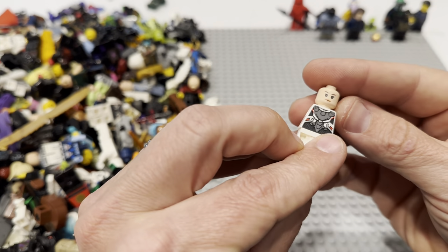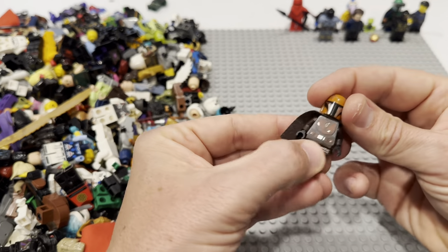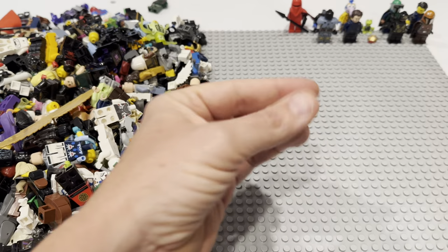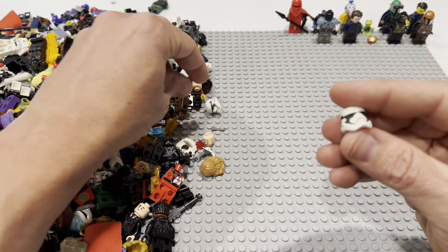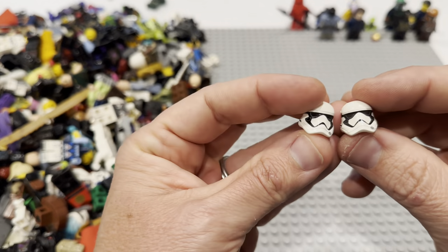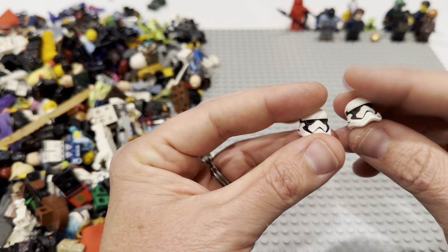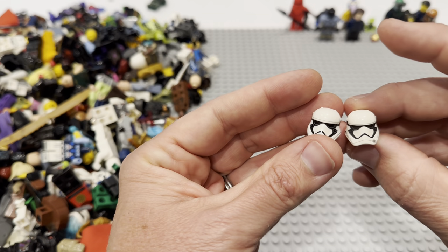Is that Black Widow from Endgame? More Mandalorians — not complaining about getting Mandalorians, nor am I complaining about getting Star Wars helmets. Are these two helmets super valuable? No. But Star Wars helmets just generally speaking are super fun to find — they're also really good sellers.